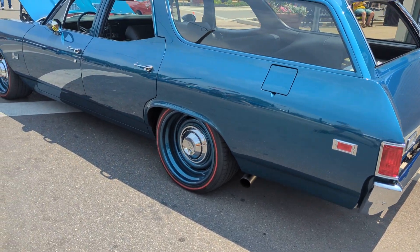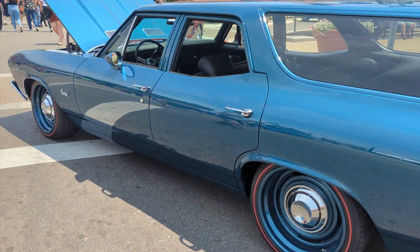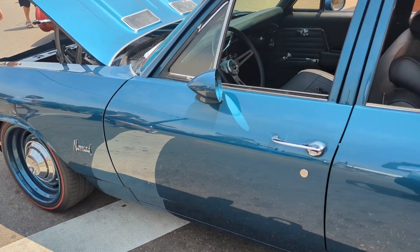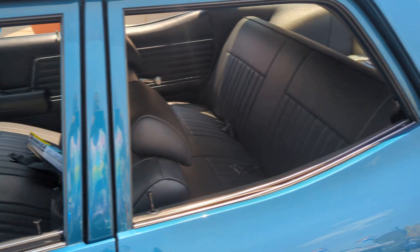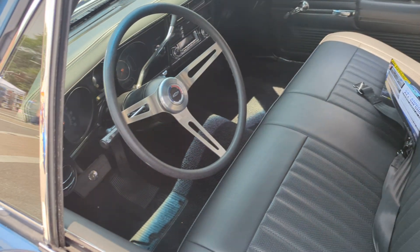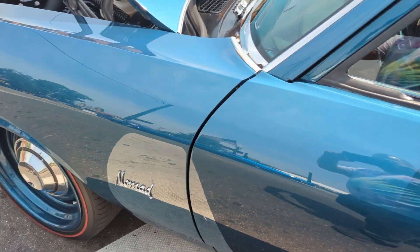Okay, folks, check out this 1969 Chevy Chevelle station wagon. It's called a Nomad. It's not like the other Nomads that you would have seen back in the day for the Tri-Fives.